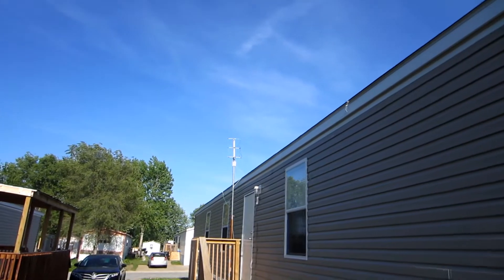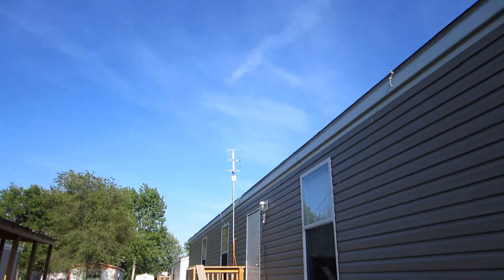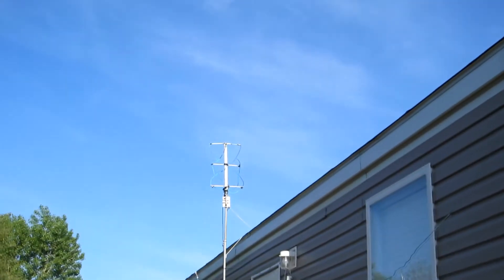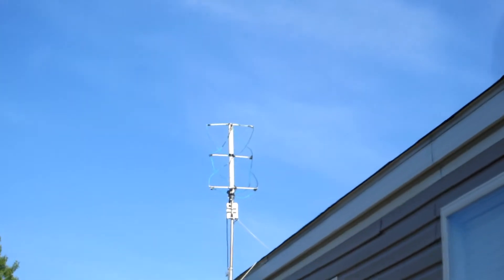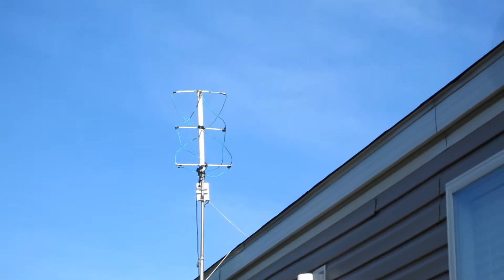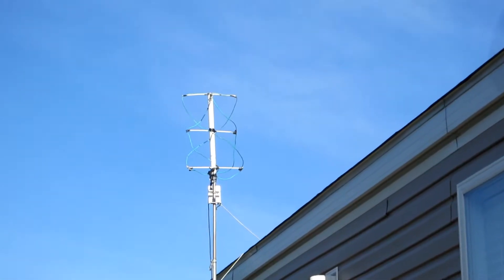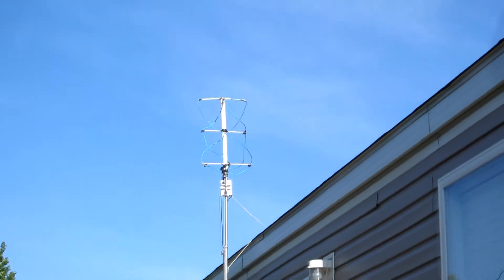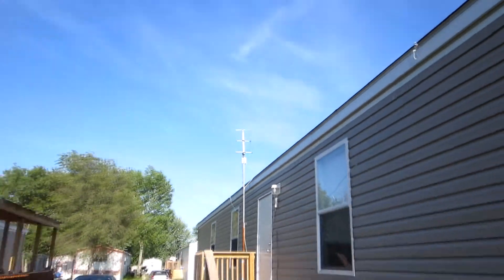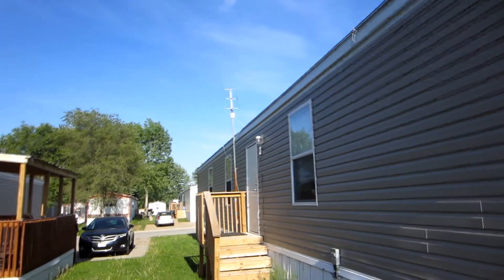I'll take you outside real quick and show you where I put my weather antenna up. This is my weather QFH — quad helix — antenna. Put it up just barely above the roof line, tied it up pretty good. It does pretty good between 18 degrees either way. I'd like to get it up higher, maybe another four or five feet, so I can knock that down to about 10 degrees so it does a lot better than it was — it was only five feet up off the ground before.